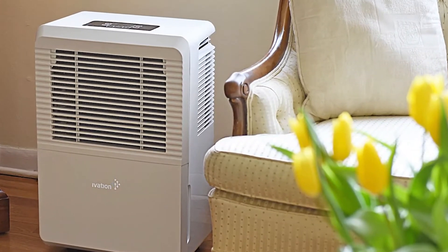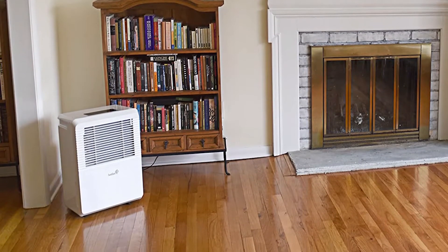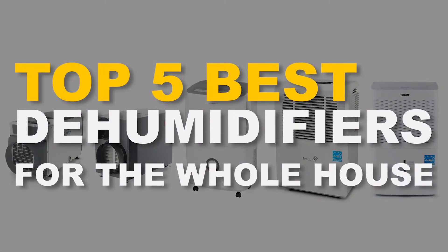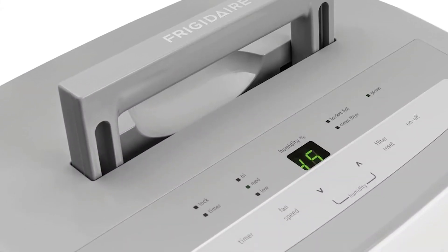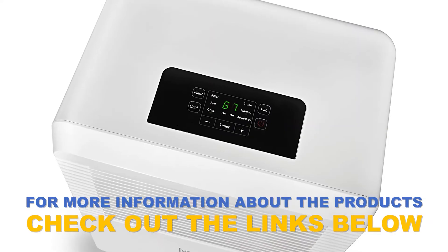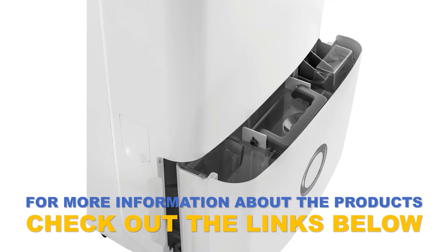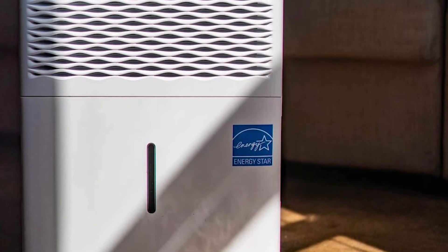When it comes to dehumidifiers for the whole house, there are a number of options on the market to choose from. In this video we've compiled a list of the top 5 best dehumidifiers for the whole house on the market today. Be sure to watch till the end for our best recommendation. If you want more information or updated pricing on the products mentioned, check out the links in the description below. If you have another product you'd like us to review, let us know by leaving a comment down below. So without further ado, let's get started.